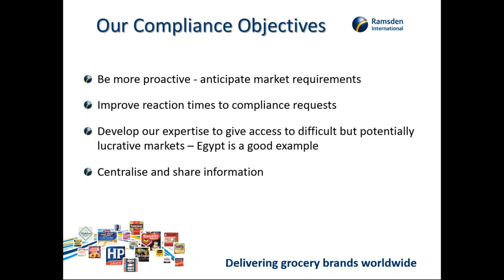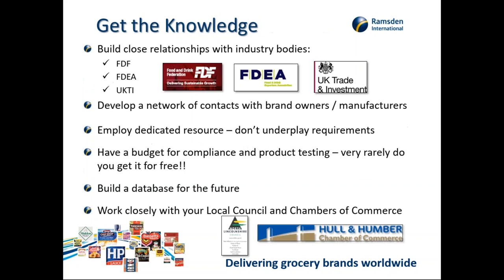We wanted to be more proactive and anticipate market requirements. Speed is really important in this business, so we wanted to improve our reaction time to compliance requests and develop expertise to gain access to difficult but potentially lucrative markets — Egypt is a good example. We also wanted to centralise and share information, so we have a really good central database that our customer service and sales people can dip in and out of at any time.